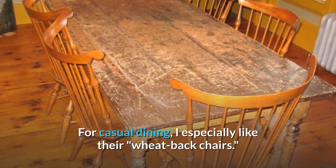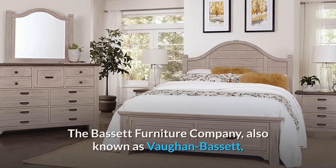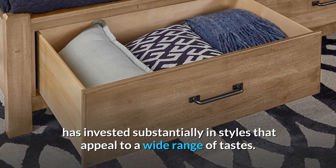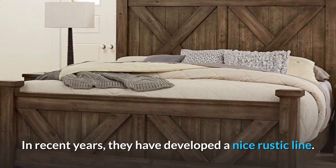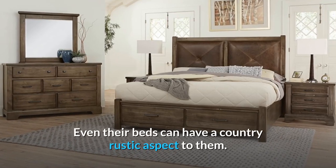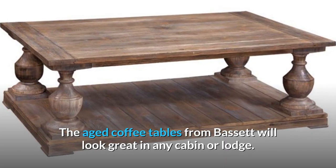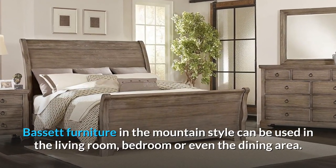For casual dining, I especially like their Windsor back chairs. Bassett Rustic Furniture. The Bassett Furniture Company, also known as Vaughan Bassett, has invested substantially in styles that appeal to a wide range of tastes. In recent years, they have developed a nice rustic line. Bassett's rustic bedroom furniture frequently has rough wood fronts and barn-style tops. Even their beds can have a country rustic aspect to them. The aged coffee tables from Bassett will look great in any cabin or lodge. Bassett furniture in the mountain style can be used in the living room, bedroom, or even the dining area.